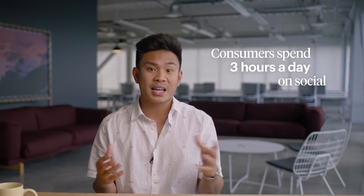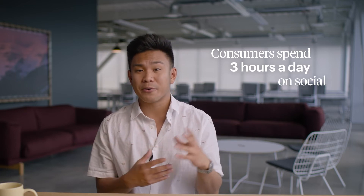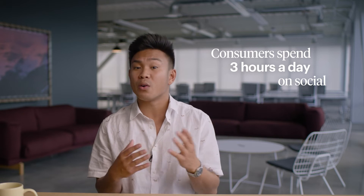Number six: ask for reviews on social media. The average consumer spends three hours a day on social. Aside from the fact that that is a lot of screen time, it also means you have a captive audience of would-be reviewers. Simply post a screenshot of your best review and follow it up with a request for other customers to leave their own feedback.